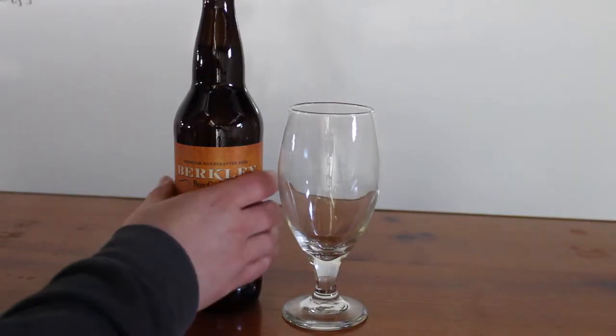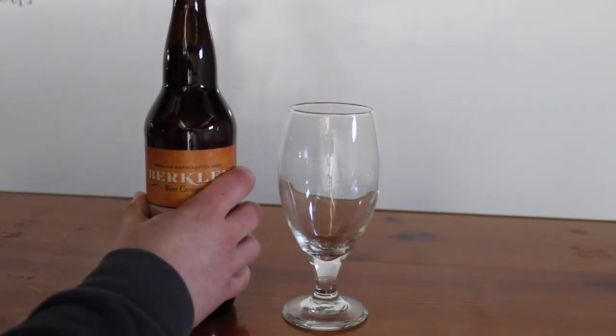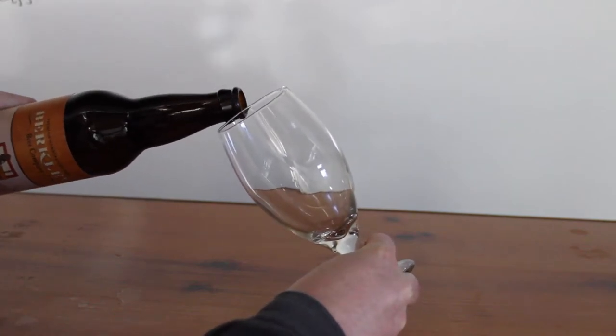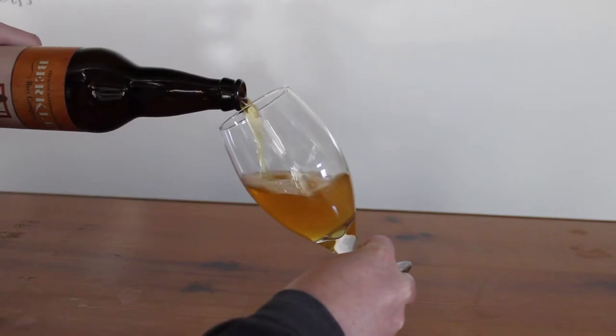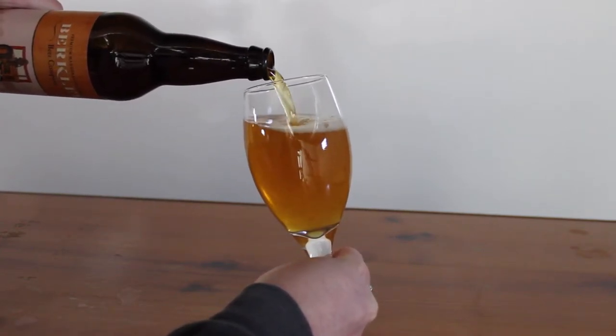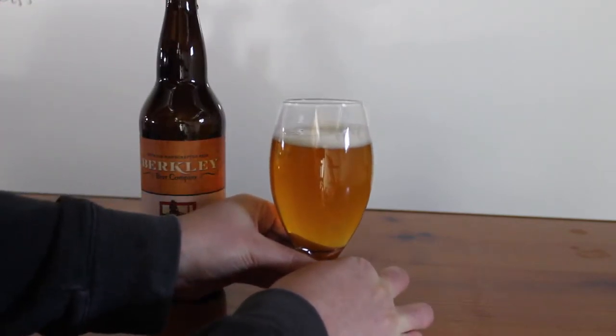We've got the lovely Berkley Beer Company's Farmhouse Ale here. Berkley Beer Co. is located in Berkley, Massachusetts and they're a small three-barrel nano brewery. The beer itself pours a really, really nice golden orangey color. At the thinner points of the stem it looks more yellow, where it's thicker it's got more of that amber orange color to it.